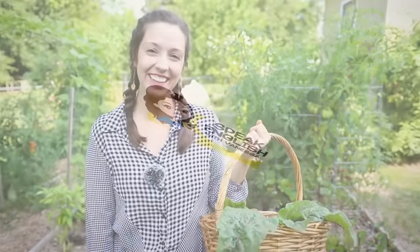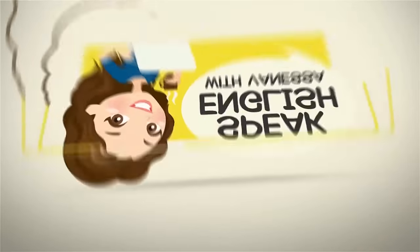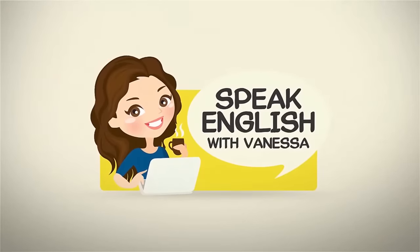Hi, I'm Vanessa from SpeakEnglishWithVanessa.com. Are you ready to talk about the garden? Let's do it. To be a fluent, confident English speaker, you need to be able to have the words to talk about everyday life.